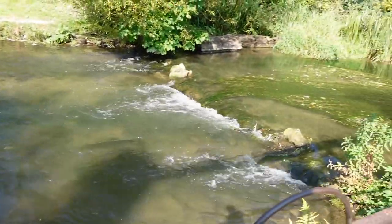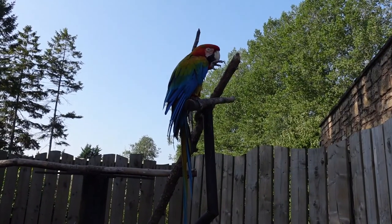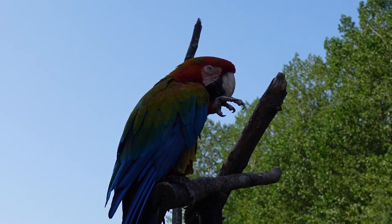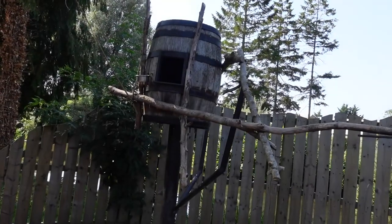As you walk in this is what we're greeted with. The first little guy we're greeted by is this cute little parrot cleaning his foot. He's got a barrel home — it's like he's a little pirate parrot. Barrel of laughs.